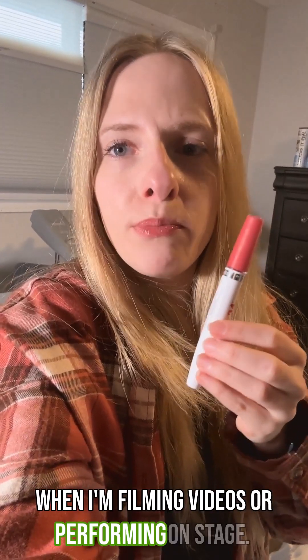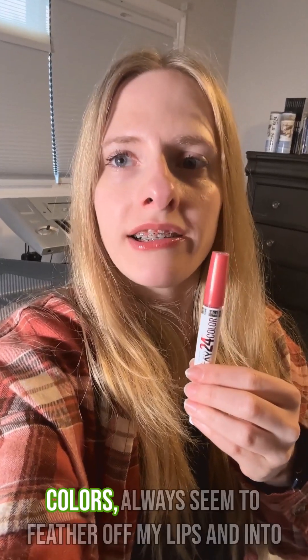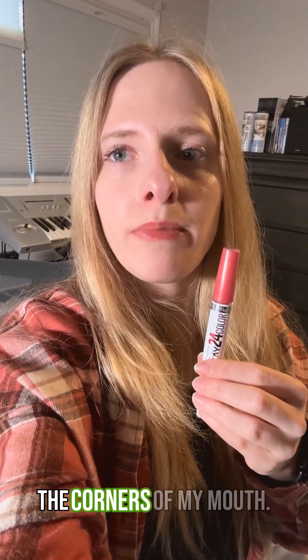I love to experiment with different colors, especially when I'm filming videos or performing on stage. And I find that a lot of lipsticks, mostly the darker colors, always seem to feather off my lips and into the corners of my mouth.